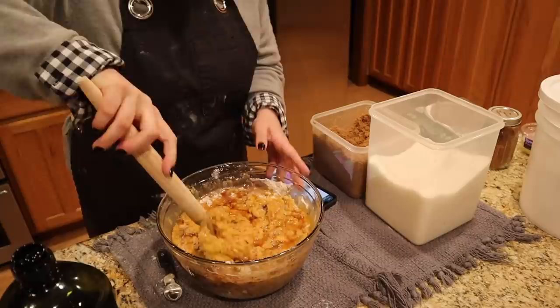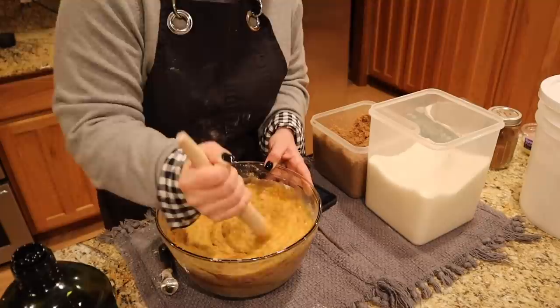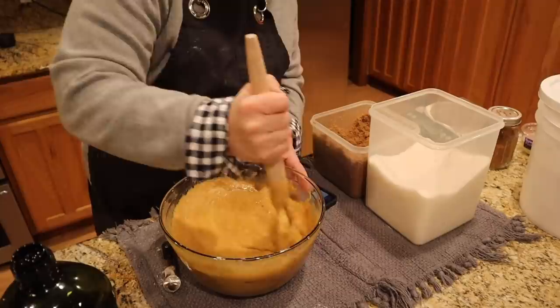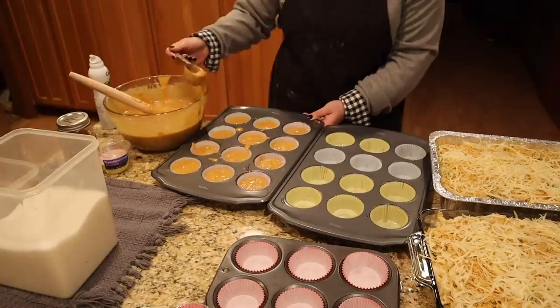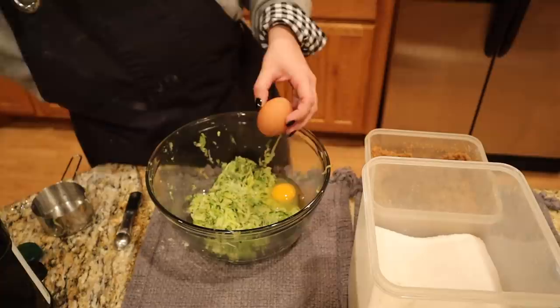I just ordered more vanilla beans because I need to make more vanilla extract — that's all I have left and I go through a lot of vanilla because I always double it. I would add walnuts or pecans to this, but my husband doesn't like nuts, so we're not going to do that today. I didn't thaw out enough zucchini to make a double recipe, so we're going to do a single recipe with the zucchini.